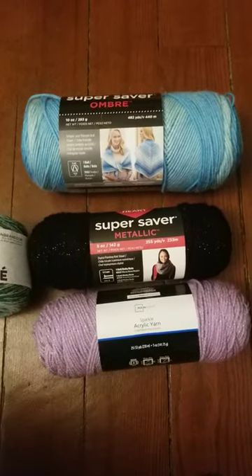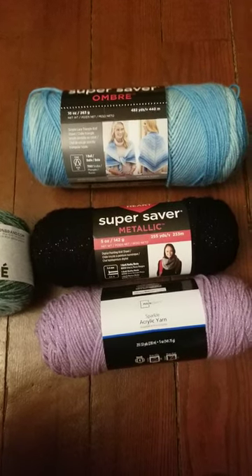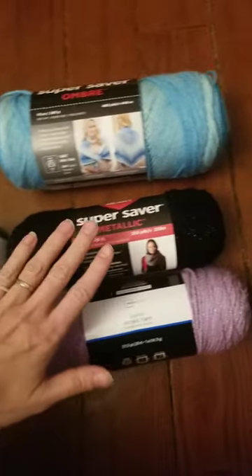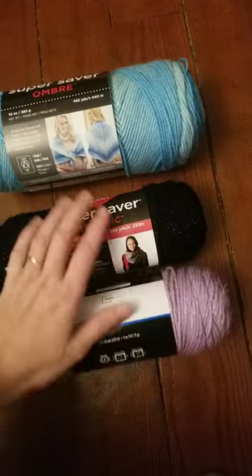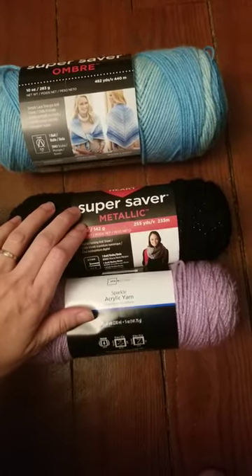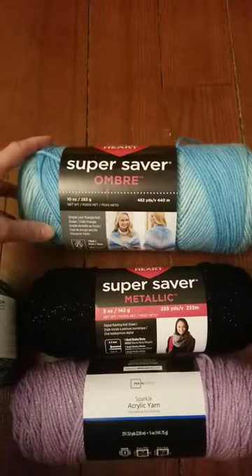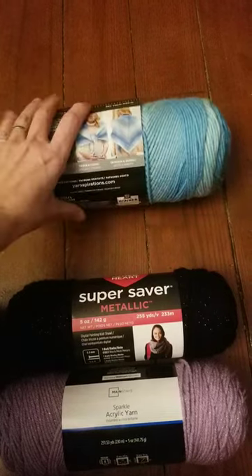We exchanged names for Christmas with my siblings and my sister-in-law got my name and she got me all this pretty yarn. These two are sparkly and I think I'm going to make a sweater for my youngest out of those. And then this one is super soft and just really pretty, so I'm not sure what to do with it — give me ideas because it's really pretty.